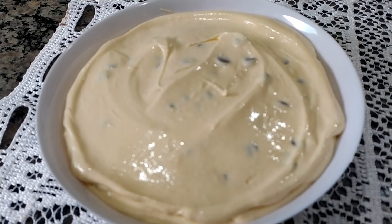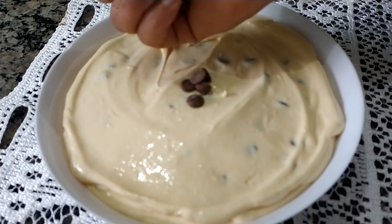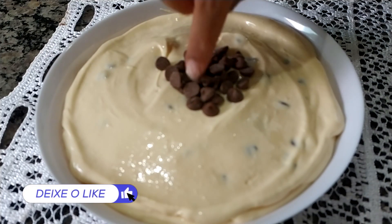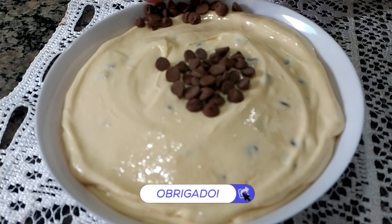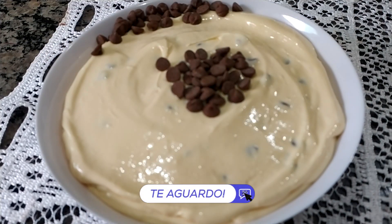Vou colocar um pouquinho de gotinhas bem aqui no centro da nossa sobremesa e também nas laterais, fazendo tipo um círculo. Mas a sua decoração você faz do seu jeito. Se você quiser pegar também a polpa do maracujá e colocar ali por cima, pode colocar também — fica bem bonito com as sementinhas.